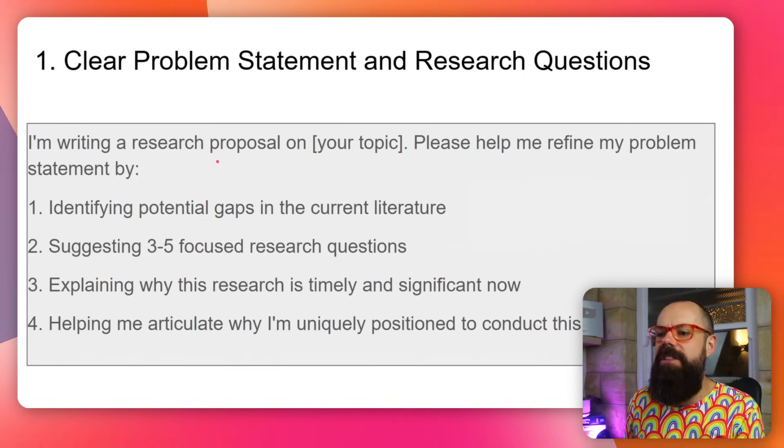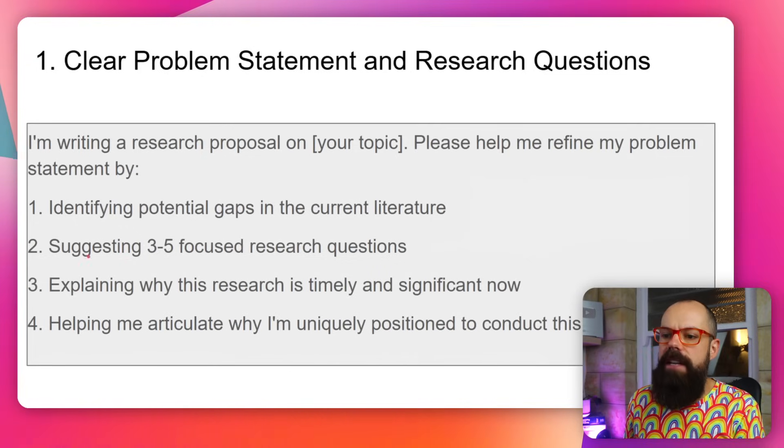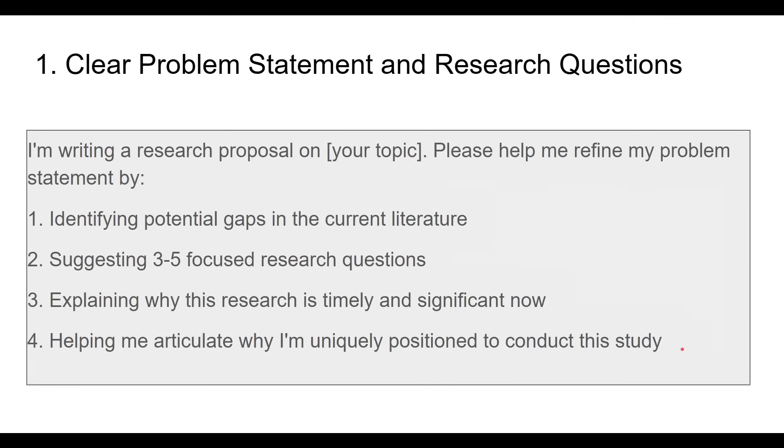Here is the prompt — you can find a link to all these at AcademiaInsider.com. The prompt is: 'I'm writing a research proposal on [your topic]. Please help me refine my problem, identify potential gaps in the current literature, suggest three to five focused research questions, explain why this research is timely and significant now, and help me articulate why I'm uniquely positioned to conduct this study.' Run this and it will become clear what your problem statement and research question should be. Use ChatGPT or any large language model, even a deep research model, to make sure your research question is perfect.